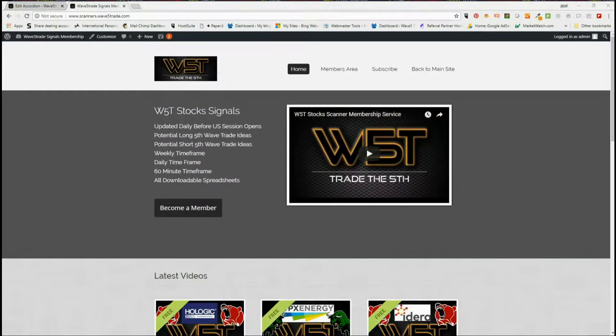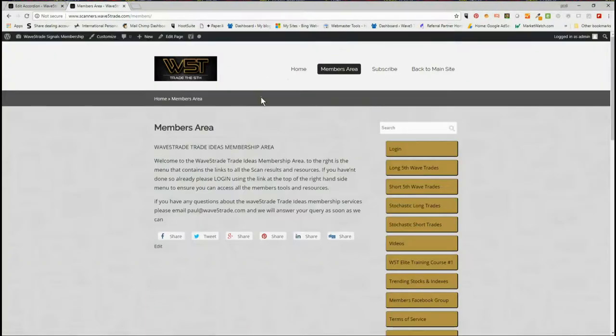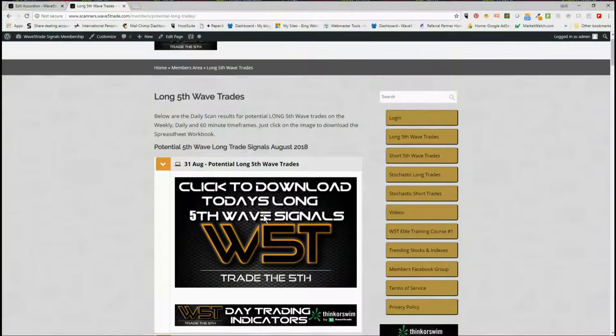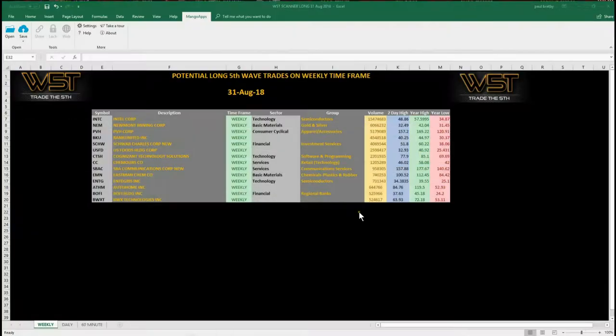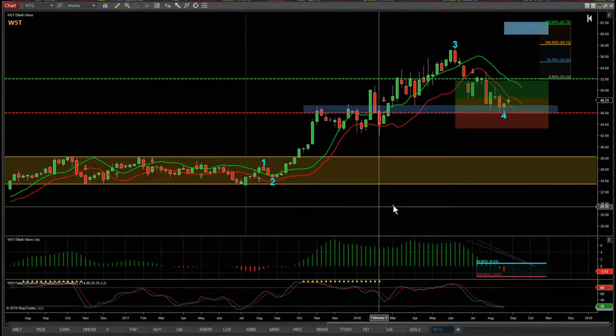Hi, this is Paul from wave5trade.com and this is my daily stock signals video for Friday the 31st of August, where I choose one of our many signals from our stock scanner membership area and set it up on a chart using our Elliott Wave indicator suite. As usual on a Friday, I'm looking for a longer term swing off a weekly time frame. In our members area, members would click on the long fifth wave trades and click on the image to download today's spreadsheet, which shows potential long trades setting up for a fifth wave move on an Elliott Wave sequence — the highest probability move in a trend. Let's have a look at INTC on the weekly.